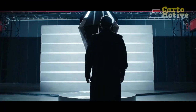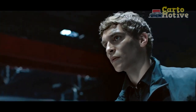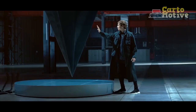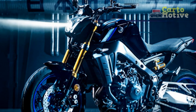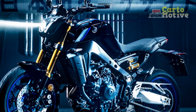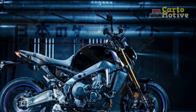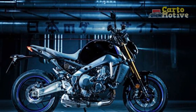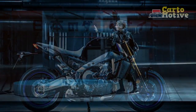Design and Aesthetics. The Yamaha MT-09 stands out as a true embodiment of modern aggressive styling. The bike boasts a distinctive front end with its signature LED twin-eye headlights that exude an intimidating presence on the road. The sharp lines and minimalist bodywork give the MT-09 a muscular and futuristic appearance, showcasing Yamaha's commitment to pushing the boundaries of motorcycle design.